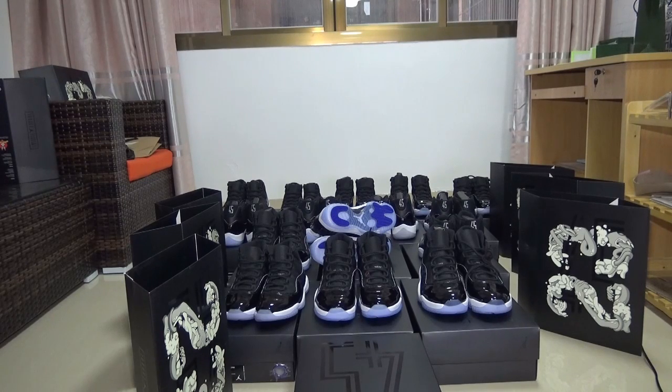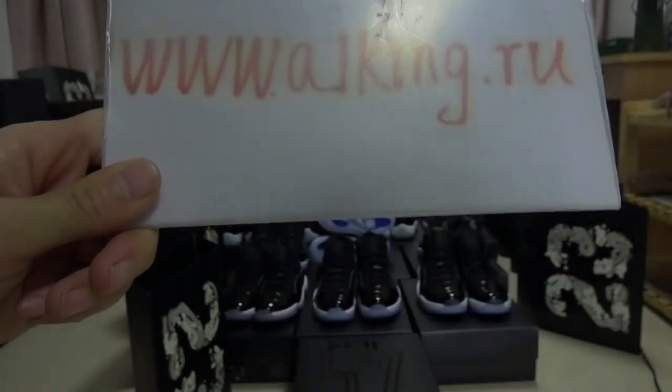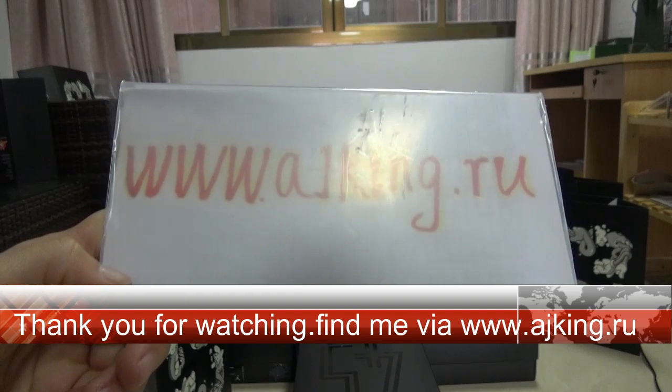This is the whole detail for this pair of shoes. All of these are from the same factory with the same good quality. The Jordan 11 Space Gems is the hottest version we are seeing now, so I hope you guys like it. Thank you for watching — see you next time. Goodbye guys, don't forget to find me here.